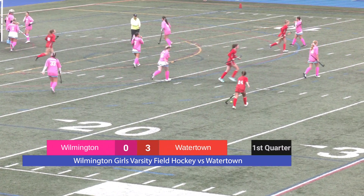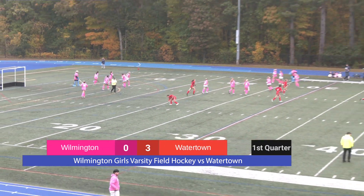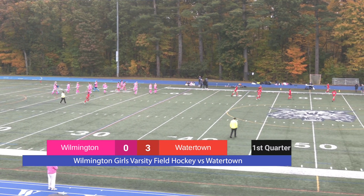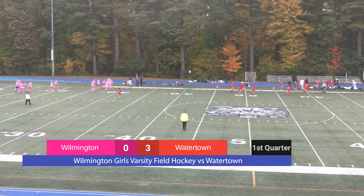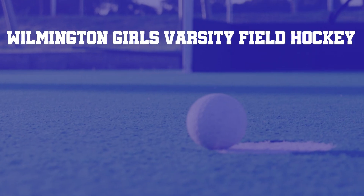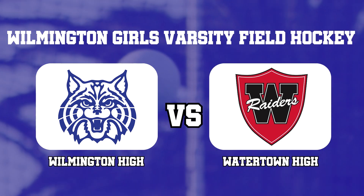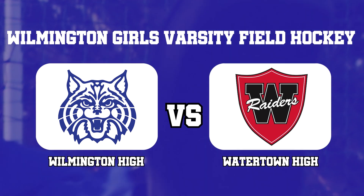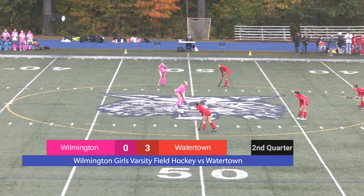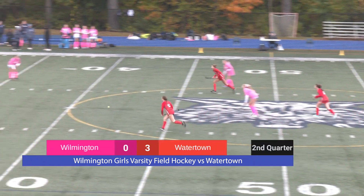That's all the time we have in the first quarter. It looks like the final tally was 3-0. Coming into this second quarter, we're hoping to see a little bit more action on the Wilmington side offensively.